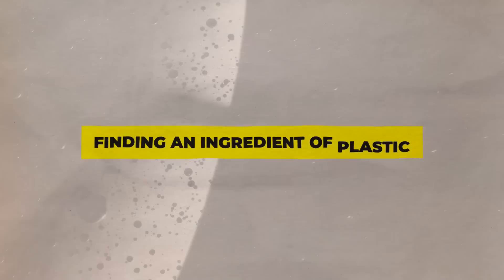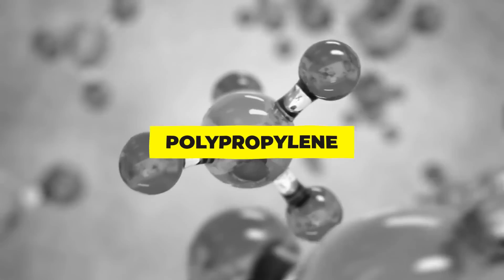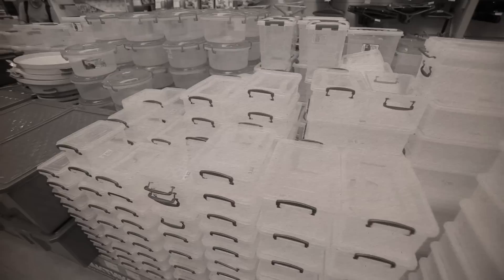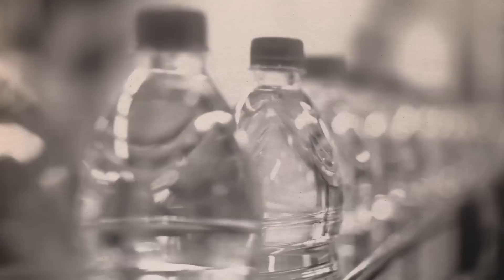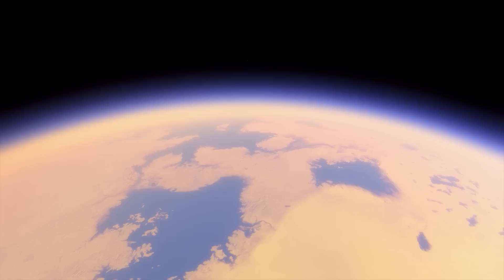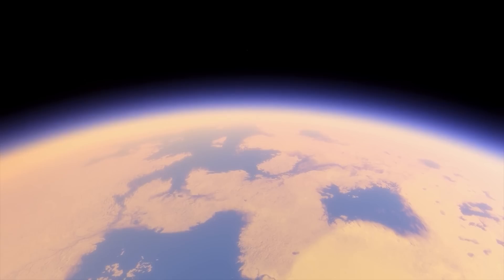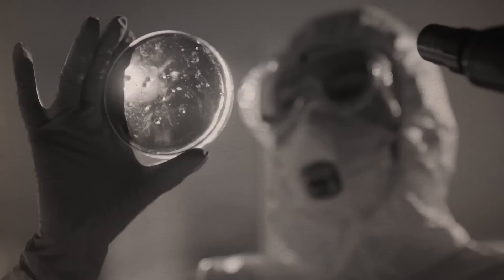Number 10: Finding an ingredient of plastic. In Titan's atmosphere, polypropylene — a component of plastic — was found by researchers in 2013. It is utilized all across Earth, from plastic containers to car bumpers, though it is often created artificially via processes like oil refining. Three carbon atoms and six hydrogen atoms make up the hydrocarbon polypropylene. The Voyager probes did not find propylene in Titan's atmosphere, but they did find molecules belonging to the same chemical family — those with three carbon atoms but four or eight hydrogen atoms respectively. The middle member of the family appeared to be missing, perplexing researchers.